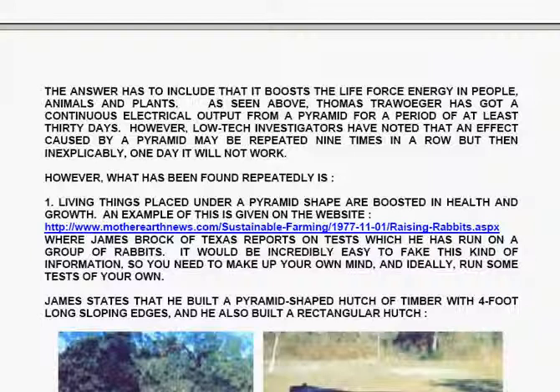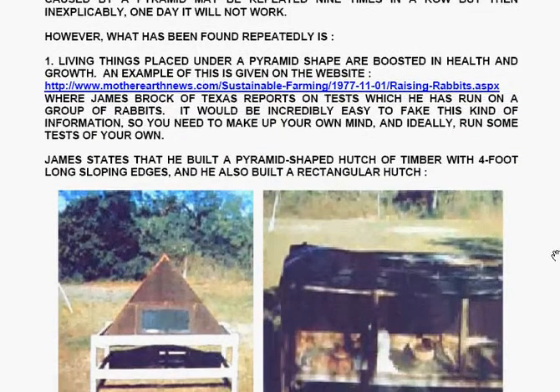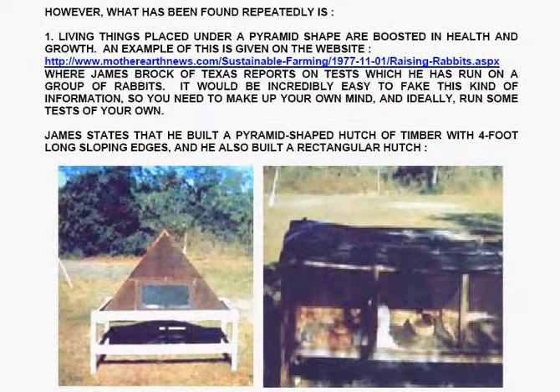Thomas Stryoger has got a continuous electrical output from a pyramid. However, low-tech investigators have noted that an effect caused by a pyramid may be repeated nine times in a row, but then inexplicably one day it will not work. What has been found repeatedly is that living things placed under a pyramid shape are boosted in health and growth. An example is given on MotherEarthNews.com, where James Brock of Texas reports on tests which he ran on a group of rabbits.